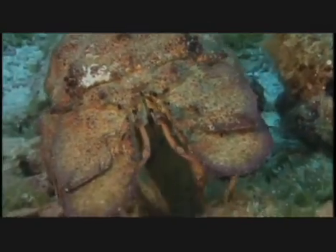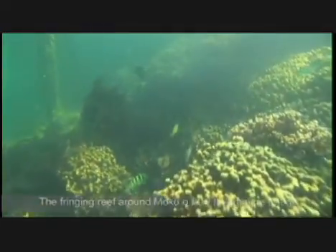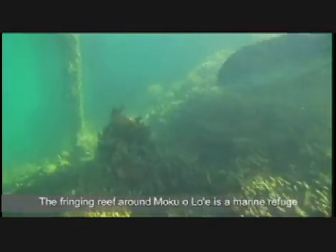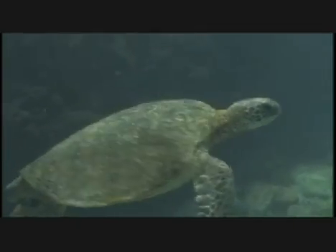Being able to come out and do stuff that's hands-on allows you to learn so much more. You can sit in the classroom and they can talk to you about all the benefits of a coral reef and all the animals directly affected by what happens to the coral reef, but until you actually go out and see all the animals, it's hard to put it into perspective.